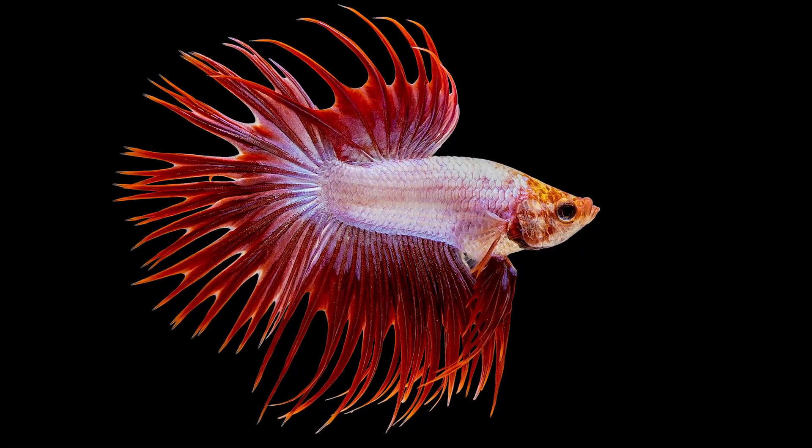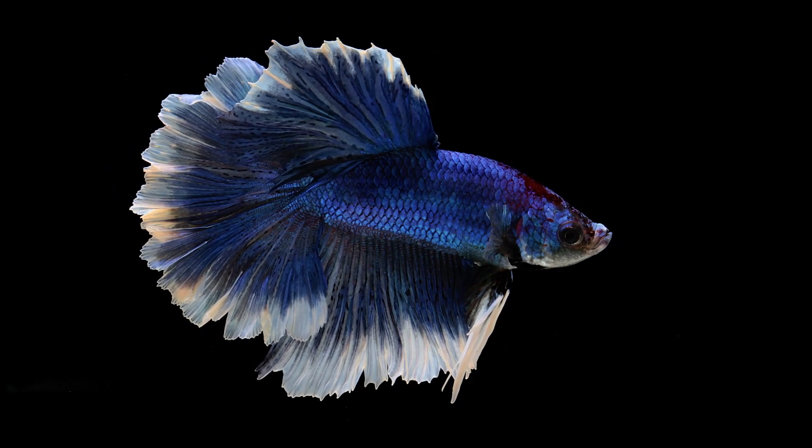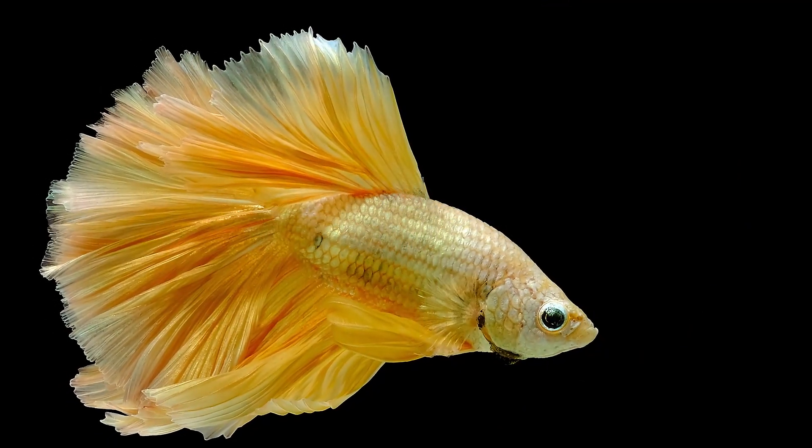Since then it has become a very domesticated aquarium tropical fish, available in a wide variety of different colors and fin shapes. There's just a huge variety of betta splendens — it's become quite a group of fish in fact.